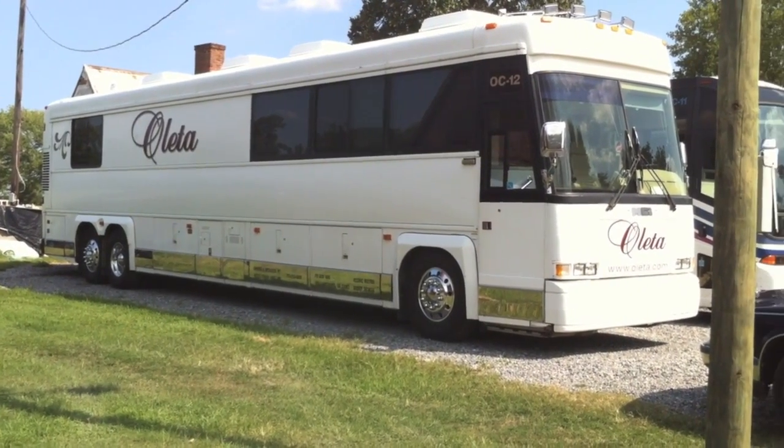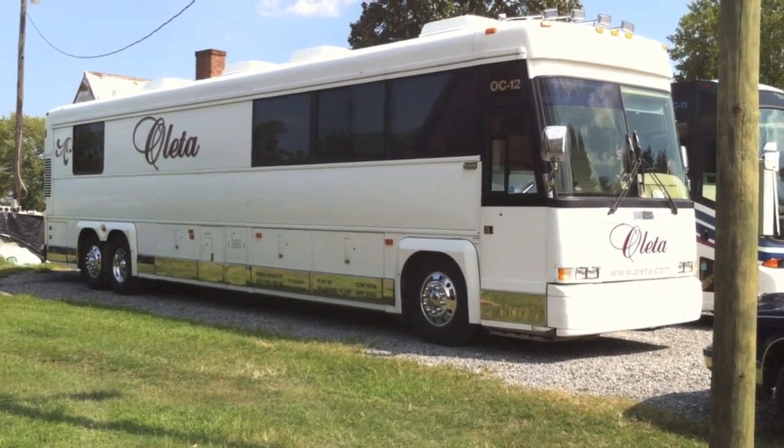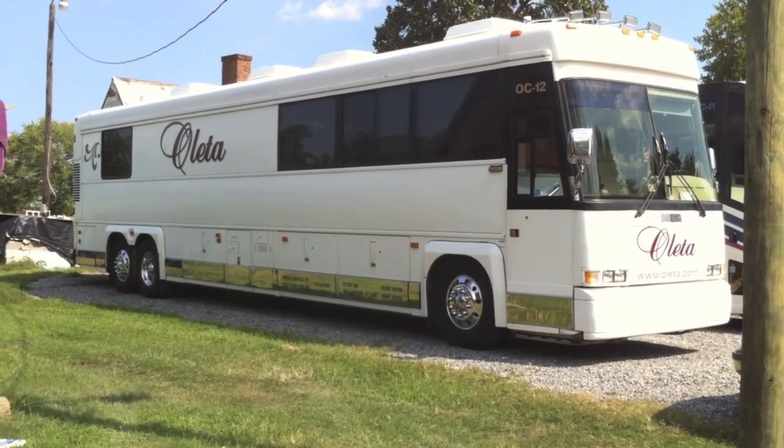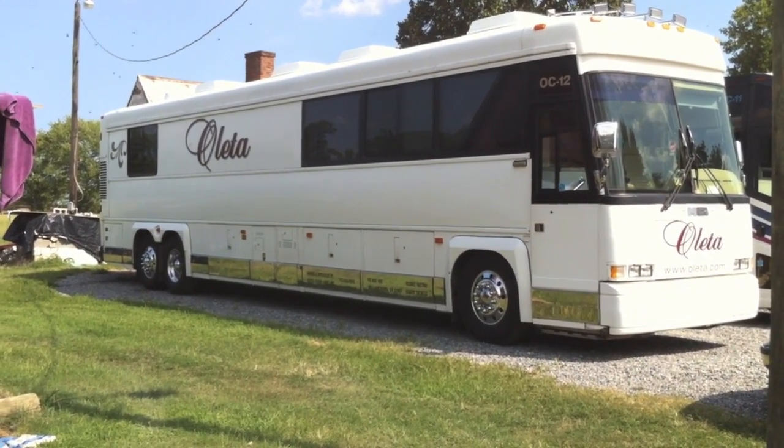May God bless you. My name is Brian, I am the Director of Operations for Olita Coach Lines, and I just wanted to welcome you on our video tour of our executive coach.